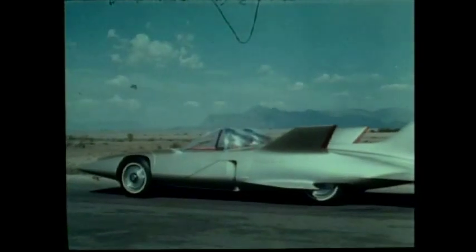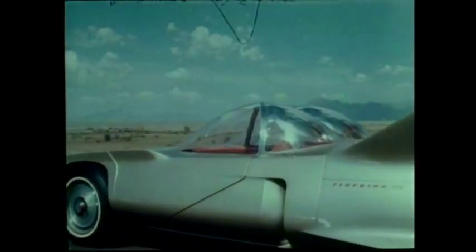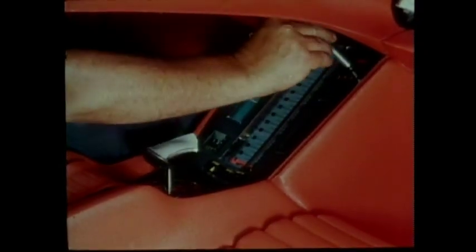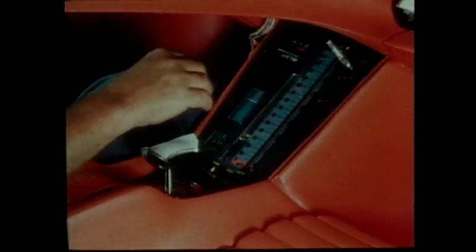So, get ready for a ride in Firebird 3. You are here. Squeeze your sonic key, and sound waves open the door. The sonic key is also used to start the car. First, the small accessory engine.